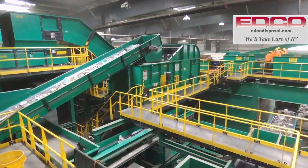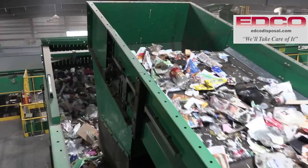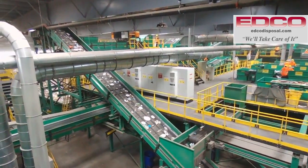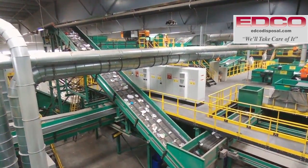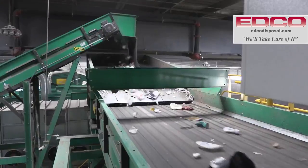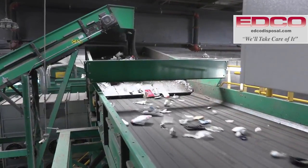The material now makes its way to the elliptical. The elliptical efficiently separates 2D and 3D materials and fines. Ejected fiber gets redirected back to the fiber line for recovery. Hard goods travel up by conveyor belt to the container processing line. The material drops onto a shaker screen that redistributes the material evenly on the conveyor belt for a smooth flow.